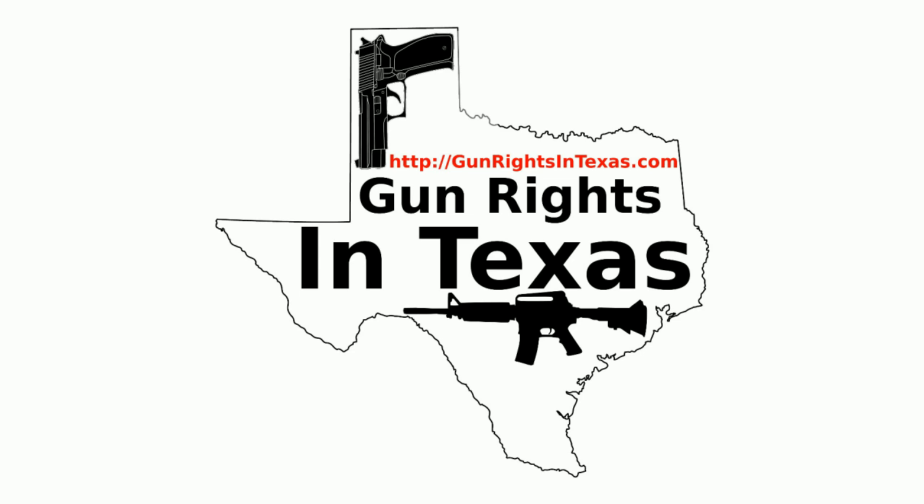I'm your host Aaron Heath. Take a moment and thank you for downloading, subscribing, and most importantly listening to episode number 56 of the Gun Rights in Texas podcast. You can find the show notes by going to gunrightsintexas.com/056.